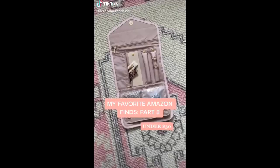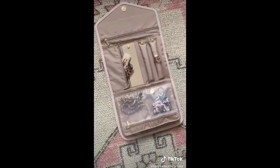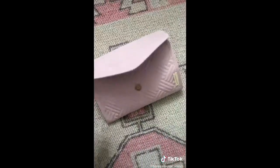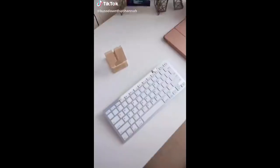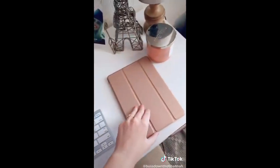Amazon favorites part eight. This graphic band sweatshirt, this jewelry travel organizer - it has sections for your rings, your bracelets, your necklaces and then folds up for easy travel. These acrylic pencil cups, these silk pillowcases - they're great for your skin and hair and they're much more affordable than other silk pillowcases. And finally these glass canisters for storing all different things throughout your home.